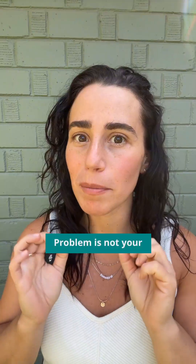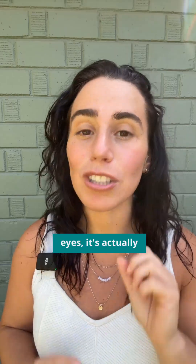Your eyes may look uneven — one eye might be higher than the other. But the problem is not your eyes. It's actually way deeper.